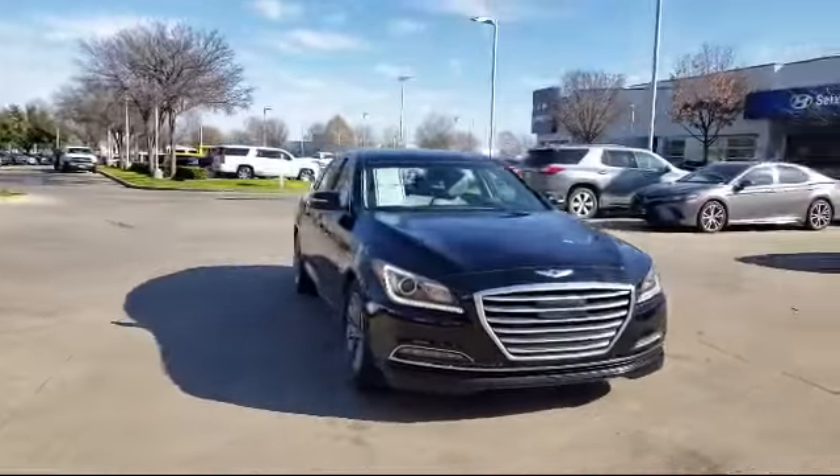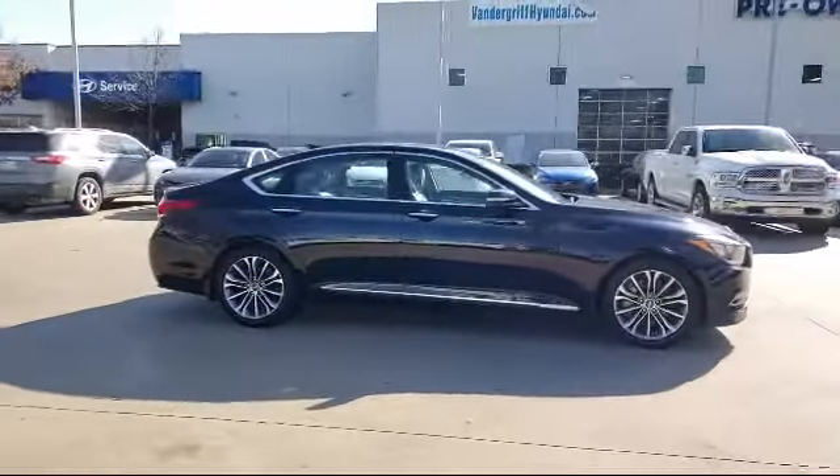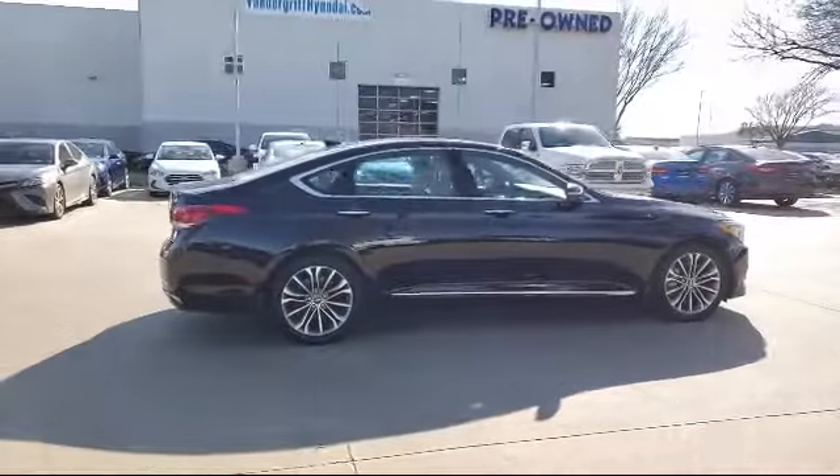It also features keyless entry, steering wheel controls, rear view camera, leather interior, and has less than 45,000 miles on the odometer.